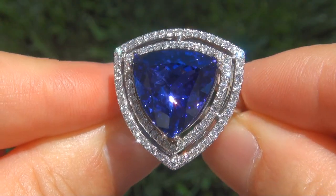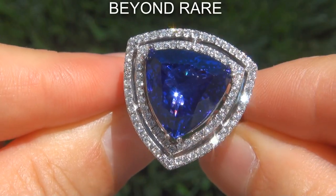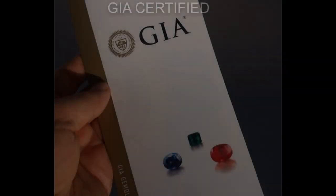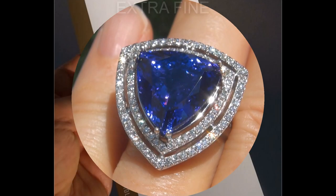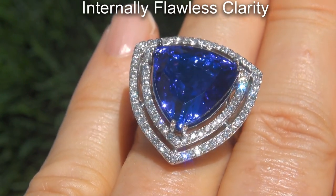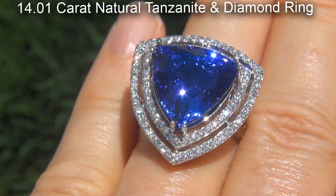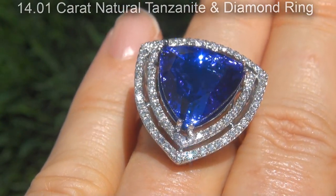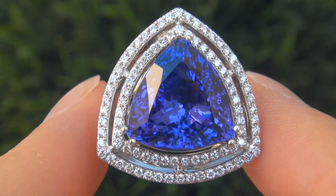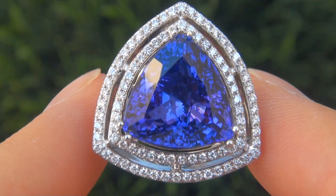Welcome to Certified Jewelry. Just in from our consignor is this beyond rare, investment grade, GIA certified, extra fine quality, D-block, internally flawless clarity, 14.01 carat natural tanzanite and diamond ring. It is a genuine solid 14 carat white gold vintage ring from a Beverly Hills estate collection.